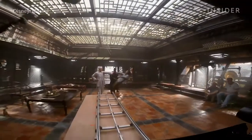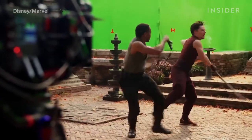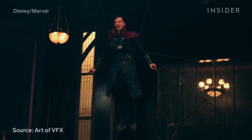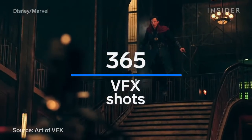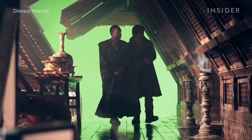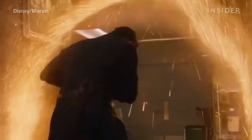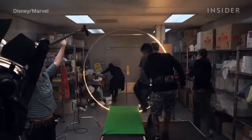Doctor Strange took the MCU visually to a new level. The multiverse involved intense CGI work — Framestore alone worked on 365 visual effects shots for the film. So naturally, there was a lot of green screen and empty spaces on set, like when Doctor Strange walks through this portal into another dimension.